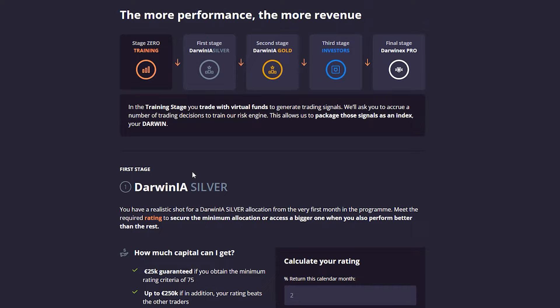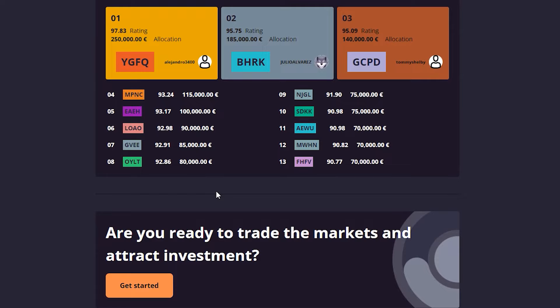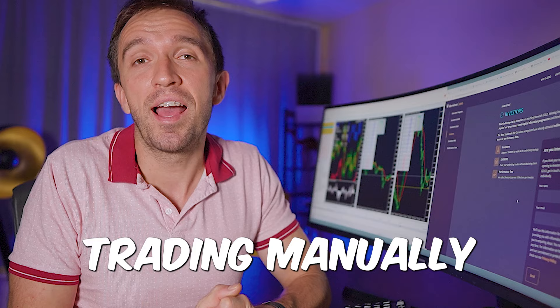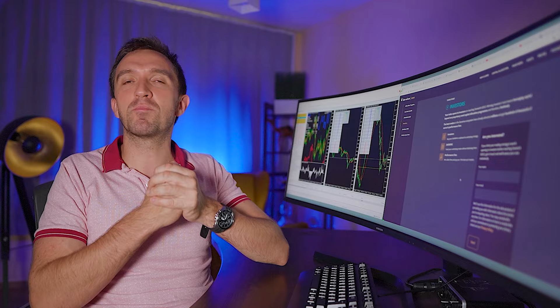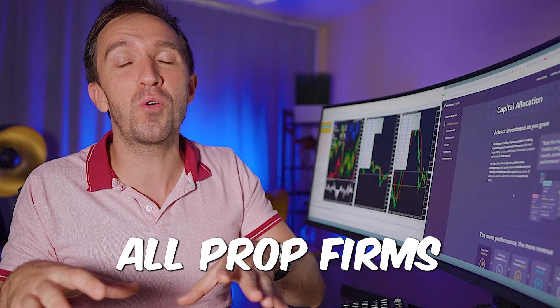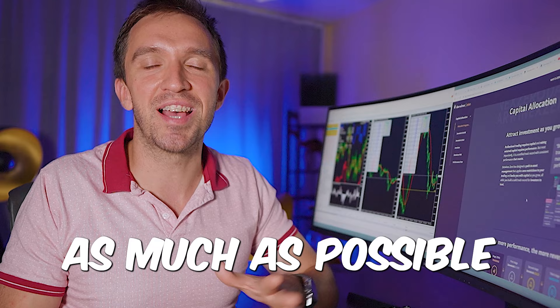With DarwinX we don't have trading objectives that force you to lose the account due to the pressure of minimum trading days, maximum trading days, daily drawdown, or maximum drawdown. FTMO removed the maximum trading days, but you still have those other constraints. With DarwinX, you just need a good ranking by keeping profitable 1 to 2% a month — which is doable with many EAs or even manual trading. I personally think that platforms like DarwinX will force all prop firms to reduce their trading objectives as much as possible. That's what competition does.